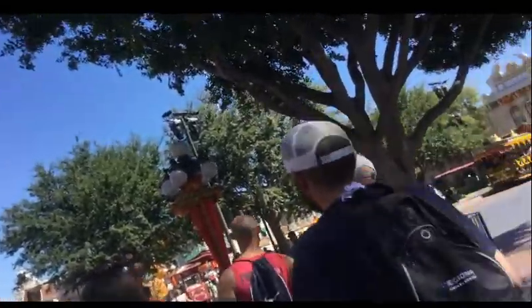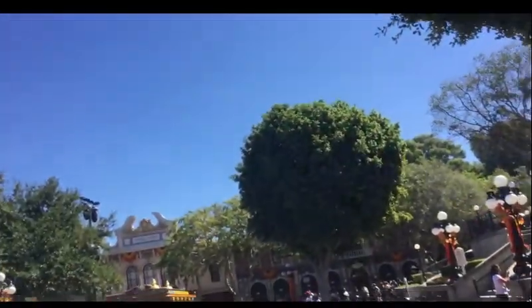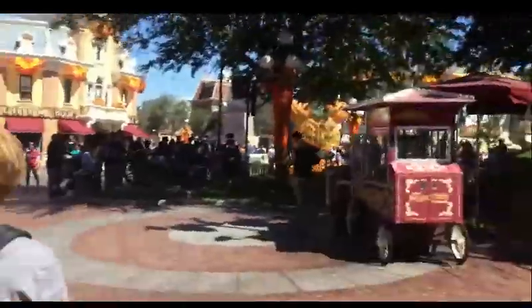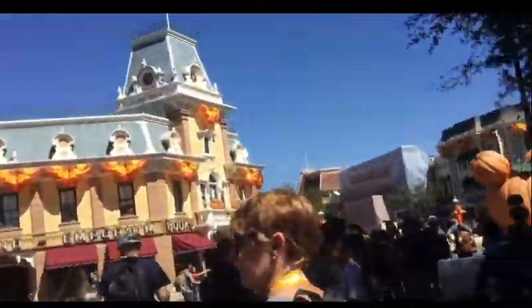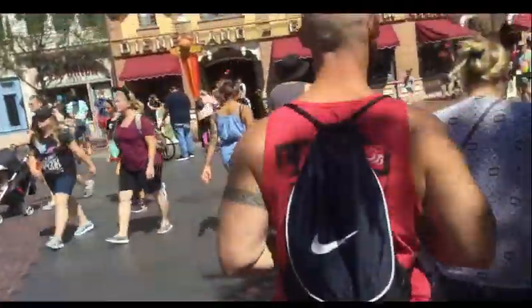Good afternoon everyone, welcome back to the channel! We are back here for a second day. We've got a third day planned for tomorrow which will include the most anticipated food item of the trip — the 'show Sunday.' But today we're having the fair fries over at DCA. I'm not sure what we're going to do today; we've already done the streetcar and Main Street Vehicles a few times this week. It's gonna be a good day!